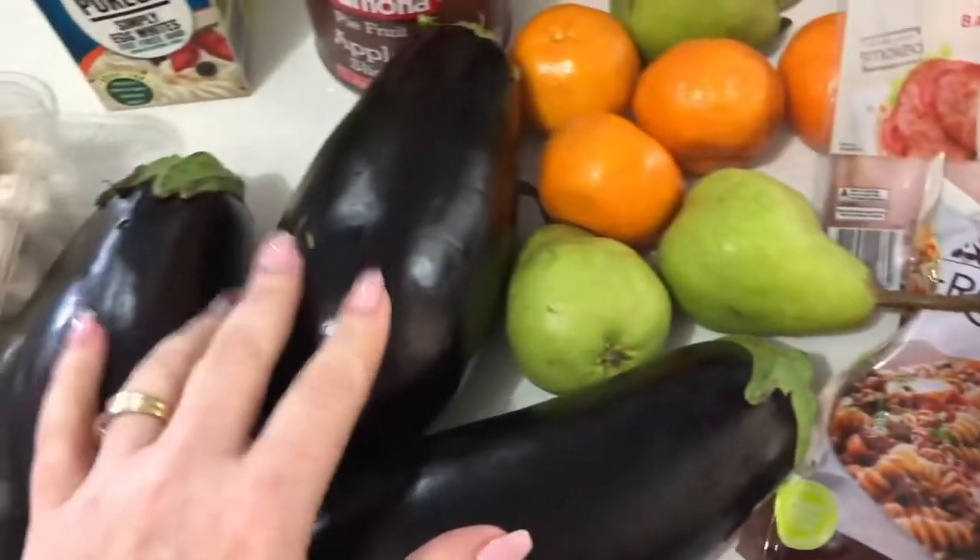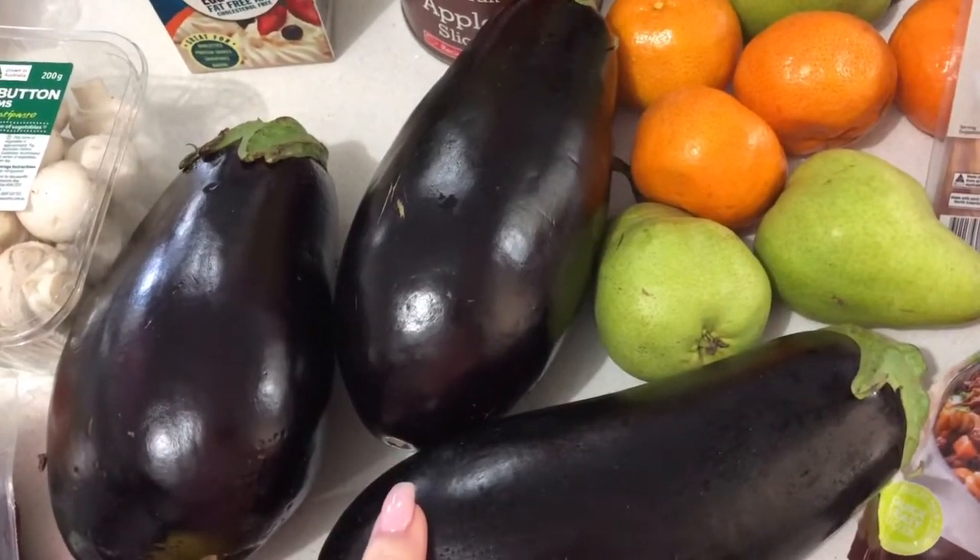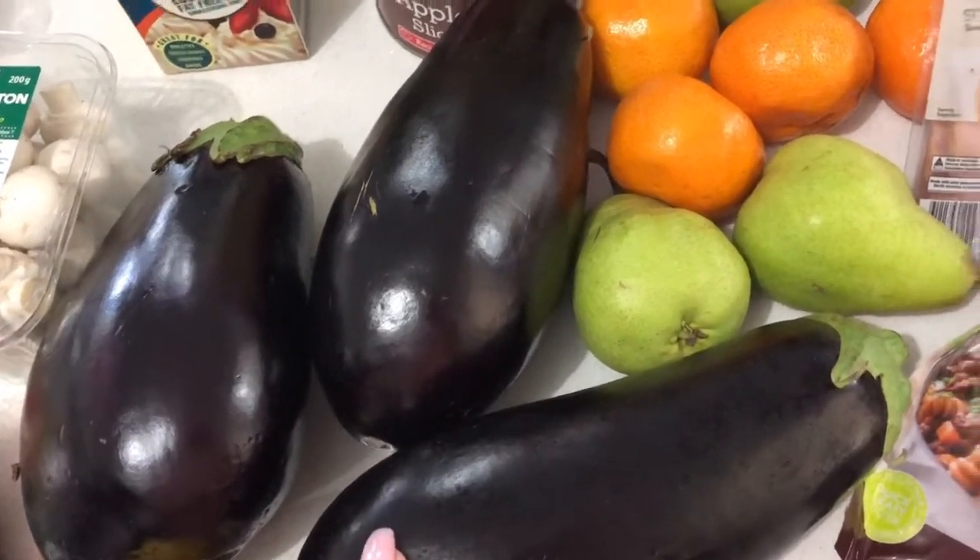I also bought a couple of eggplants because I wanted to make that vegetable and lentil moussaka in the new recipe book I got.